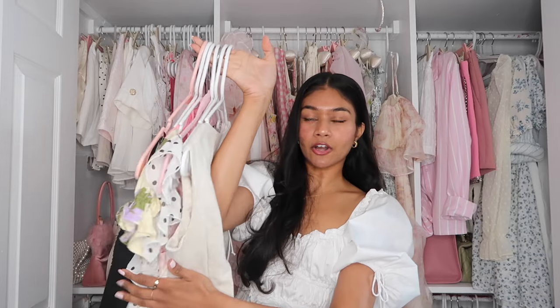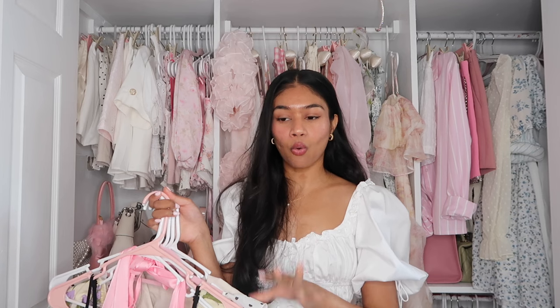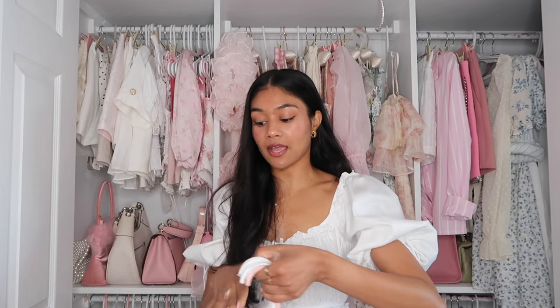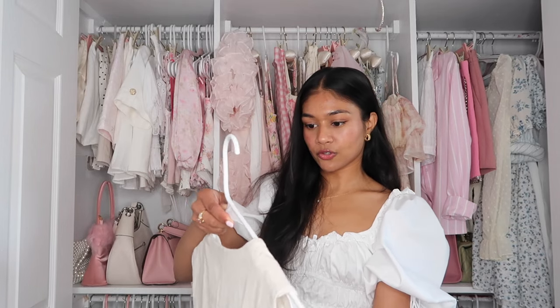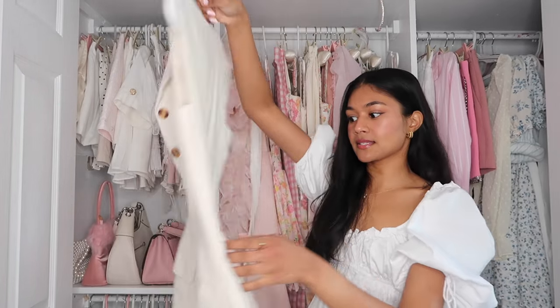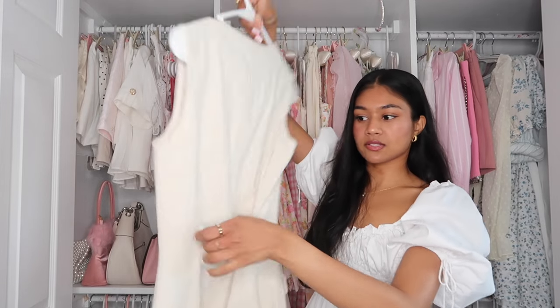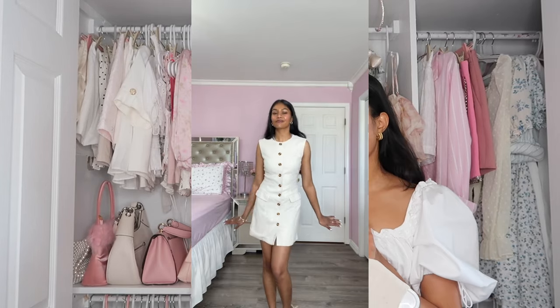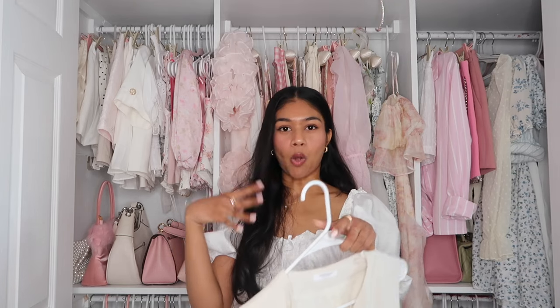The next couple of items are from Peppermayo, which has slowly become one of my favorite brands. I love how elegant, delicate, and cute everything is — it's giving very Euro summer vibes and I'm obsessed with their whole summer collection. The first dress I got is this beige linen mini button dress. It has a little belt in the back to adjust the waist area. So perfect for summer. This will look so cute with wedges and a little basket bag — it's giving very elegant, classy, wine-tasting vibes.